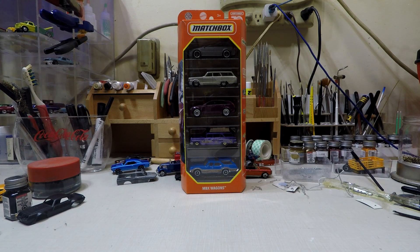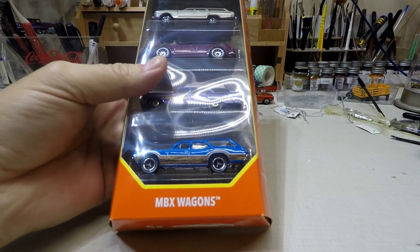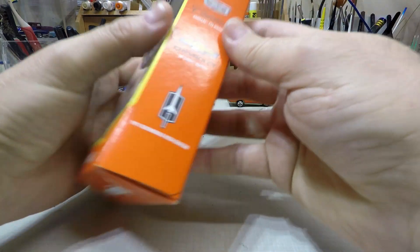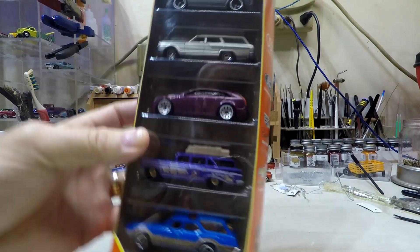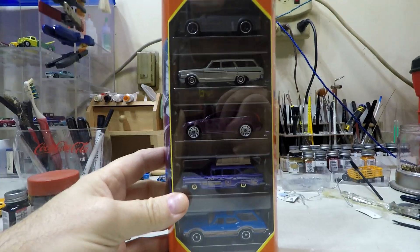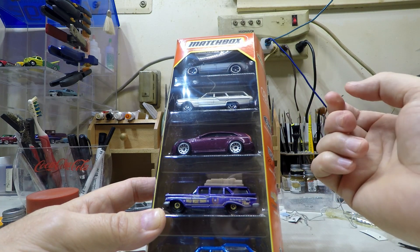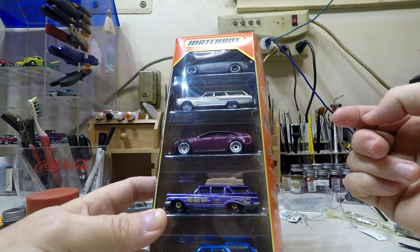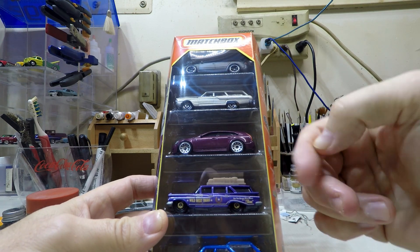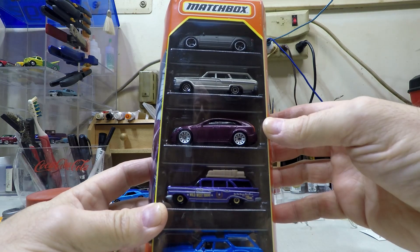This is Tim at Matchbox Customs and Restos. I'm going to show you the Matchbox five-pack of wagons. What we got here on top is the '02 Audi RS6 Avant, the '64 Ford Fairlane wagon, the Cadillac CTS wagon, the '59 Chevy wagon Impala body style, and a '71 Olds Vista Cruiser.